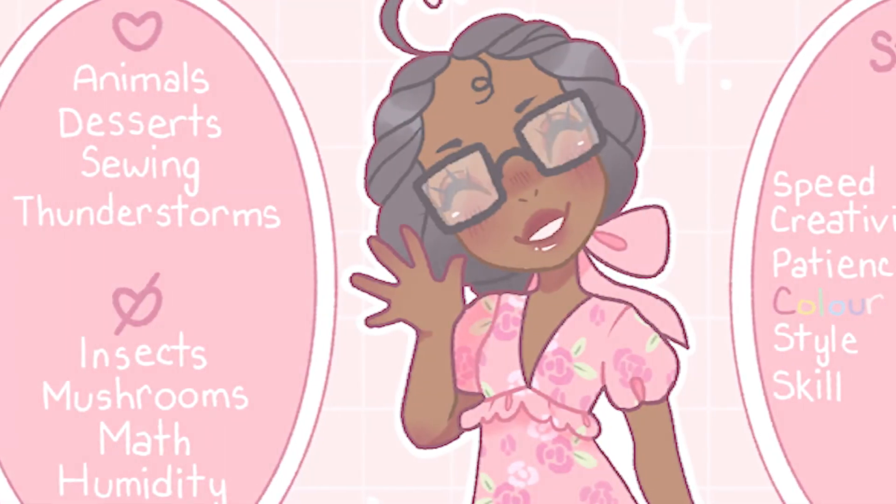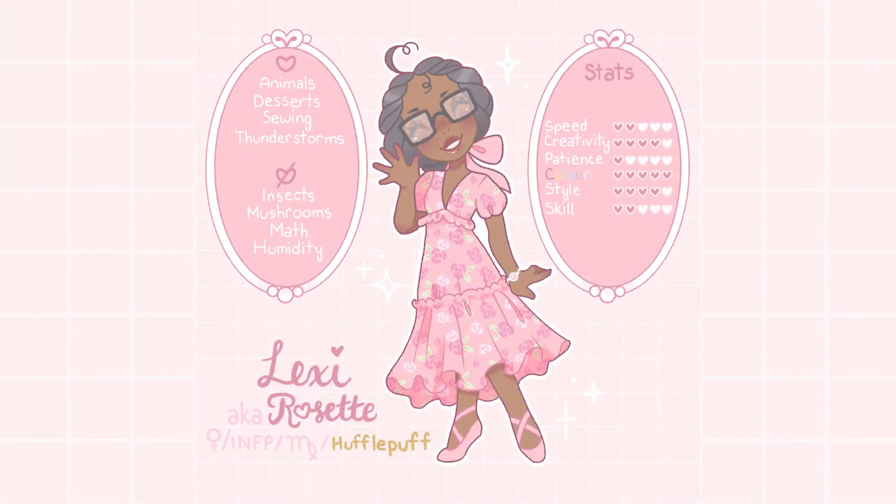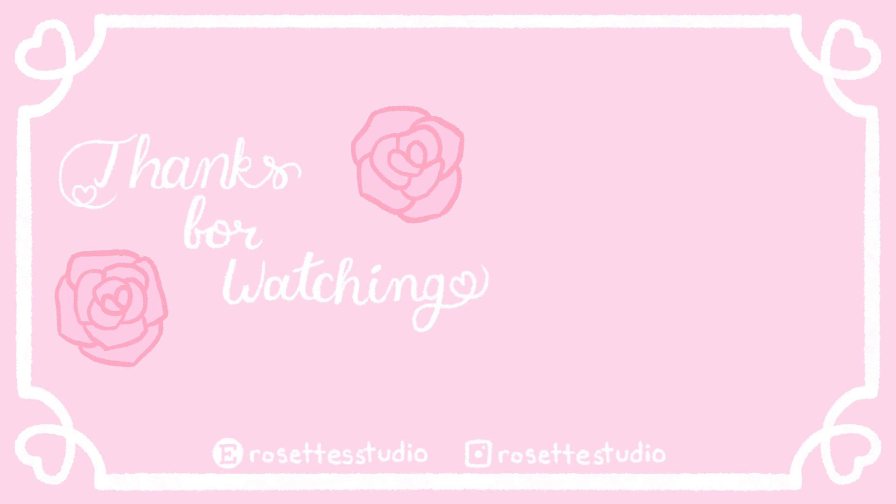Thank you so much for watching this video. If you liked it or enjoyed clicking buttons, please give this video a thumbs up and subscribe to see the next one. I hope you have a wonderful day, night, wherever you are. Until next time, buh-bye!